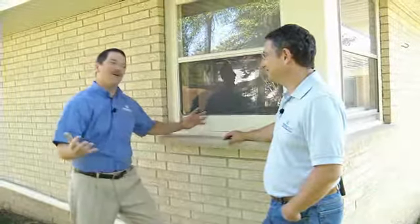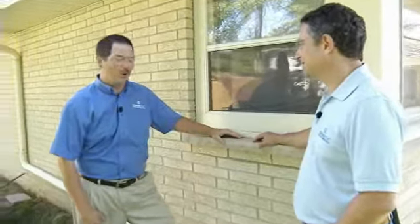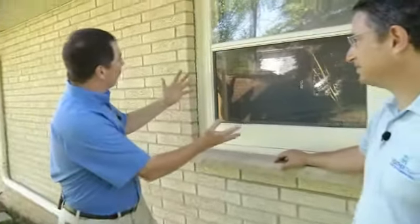Usually it's quite easy to tell when it's time to replace your windows, but in this house, a little harder. Here we are in South Milwaukee. This home was built in 1969 by the homeowner. And when you take a look at the condition of the window on the outside, it actually looks pretty good.